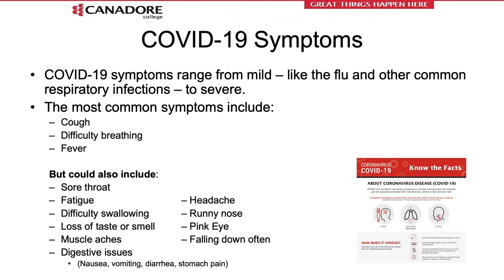There are other less common symptoms. If you have at least two of these — sore throat, fatigue, difficulty swallowing, loss of taste or smell, muscle aches, digestive issues like nausea, vomiting, diarrhea, stomach pain, headache, runny nose, pink eye, or falling down often — it may be because you are infected with COVID-19.